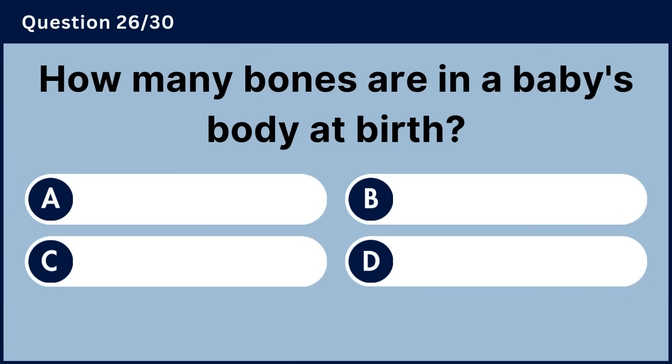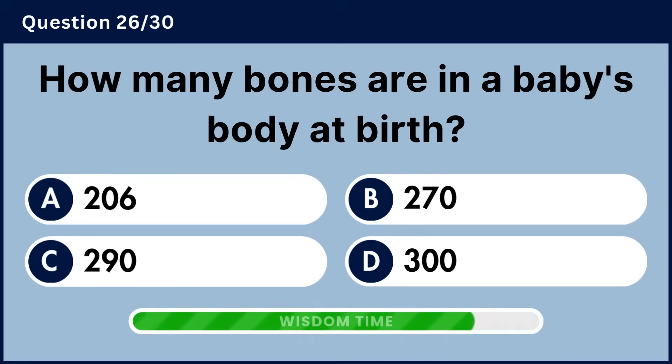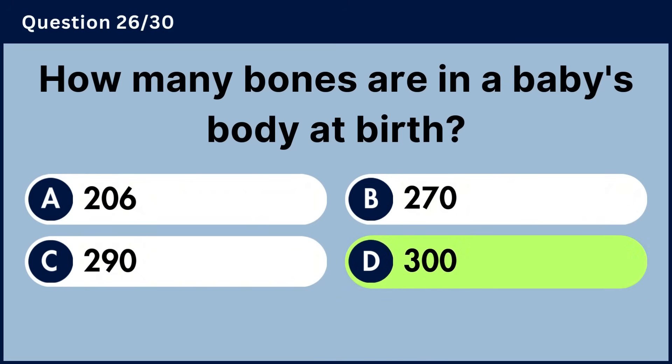How many bones are in a baby's body at birth? Answer D, 300.